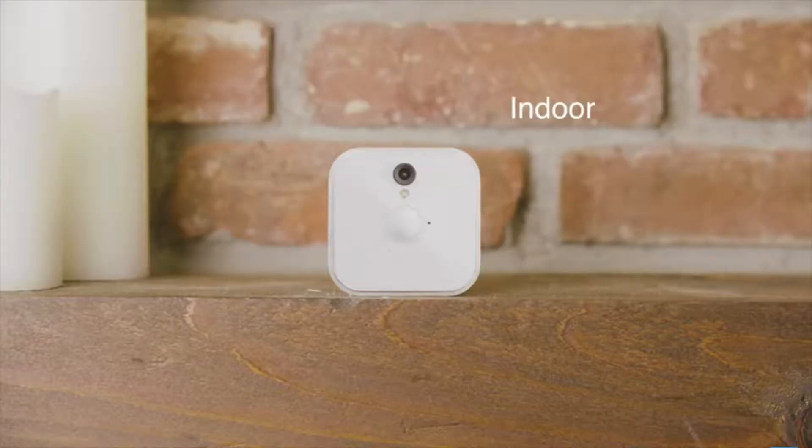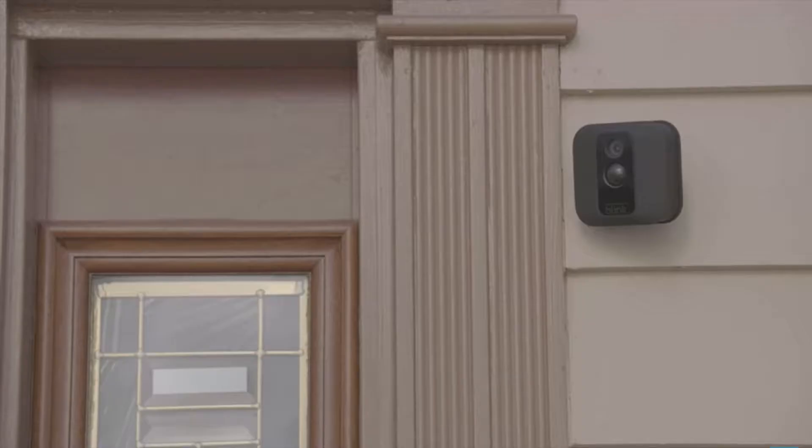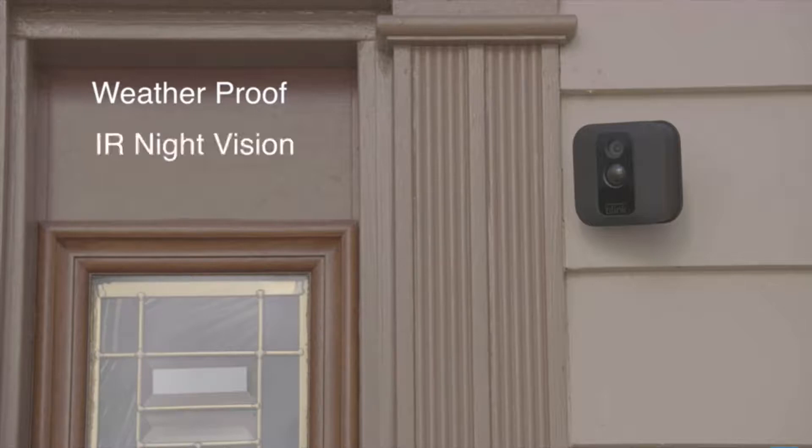Hey guys, in this video I'm going to tell you about this really cool new thing that I found out — it's called a Blink home security camera. The Blink home security camera is one of these new internet of things projects that is starting to become a lot more popular. Right now you can have smart toasters, kettles, fridges — everything connected to the internet — and this Blink smart camera is brilliant.